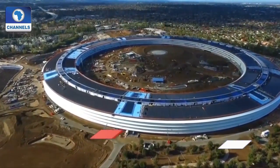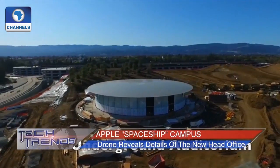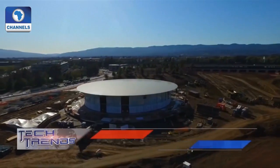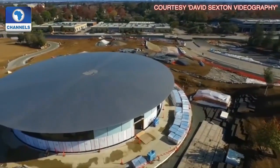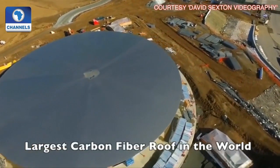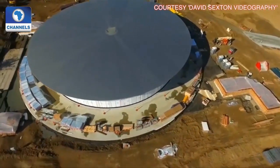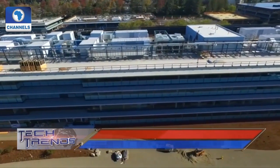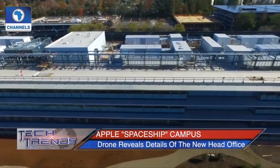Recently released drone video shows the new campus of Apple Inc., located in Cupertino, California. In a brochure mailed to local residents in 2012, Apple says the new 176-acre campus would include wooded walking areas, restaurants, and a 100,000-square-foot fitness center. Apple says it expects to move in around 12,000 of its employees when the project is complete in early 2017. The campus will become the company's new headquarters, located about one mile east of its current headquarters in Cupertino.